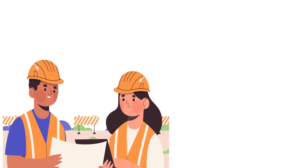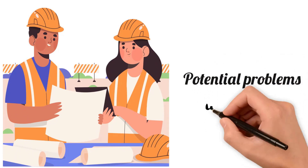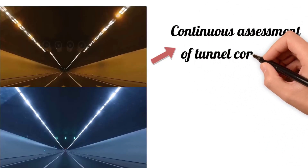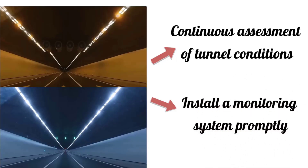In the deep seabed, tunnel facilities are always under pressure and the endless impact of ocean waves. Fear not, because engineers have taken proactive measures to address potential issues. They buried and installed many screens spaced along the length of the tunnel. These monitors serve both as escape signs and integrated sensors that provide real-time data to help engineers continuously assess conditions in the tunnel. By using this monitoring system, they can promptly detect any unusual signs, such as fire, smoke, pressure, or any signs of water leakage, thereby being able to intervene promptly to keep our tunnels safe and sound.